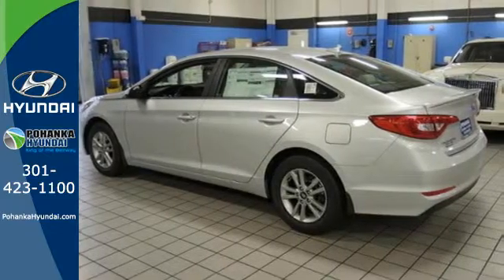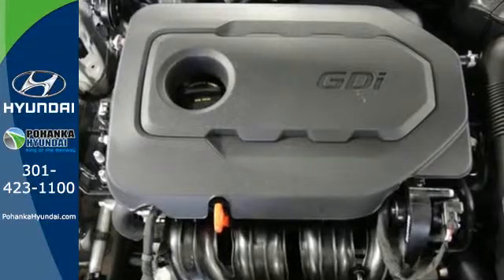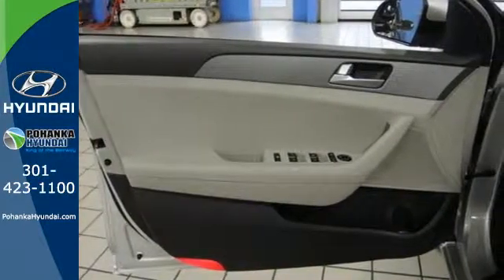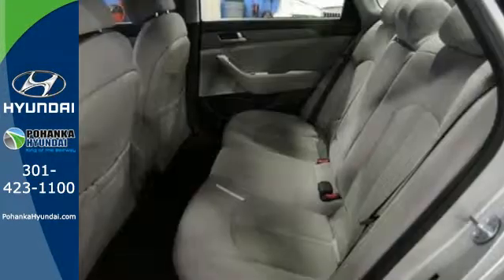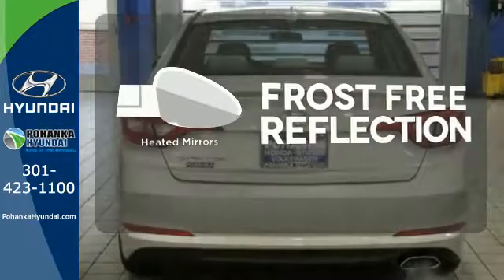You'll enjoy the impressive list of features, including LED daytime running lights, keyless entry, a multi-function steering wheel, and Bluetooth hands-free phone system. It also has a satisfying 6-speed automatic transmission with Shiftronic and Drive Mode Select. Say goodbye to the frost and never leave your car with the heated mirrors.